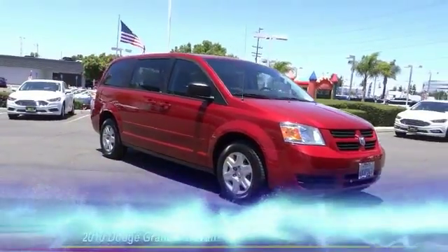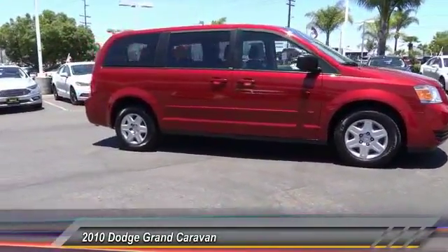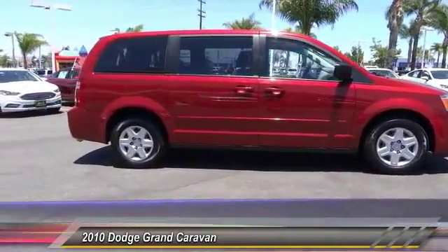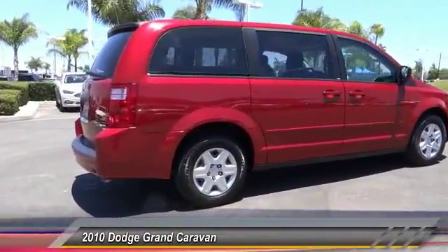The 2010 Grand Caravan. The Dodge Grand Caravan received the government's highest front and side crash rating of five stars. Its vast interior is widely praised, with an innovative seating arrangement.